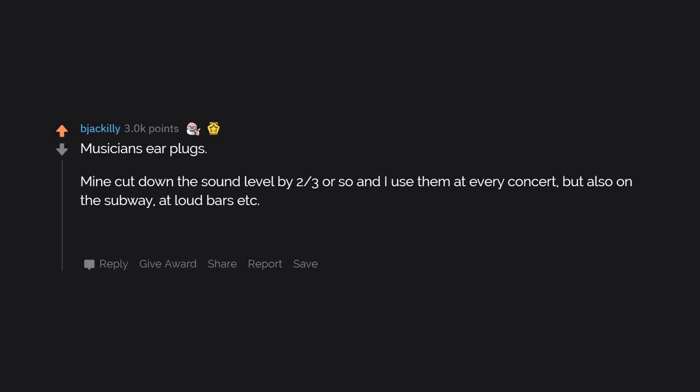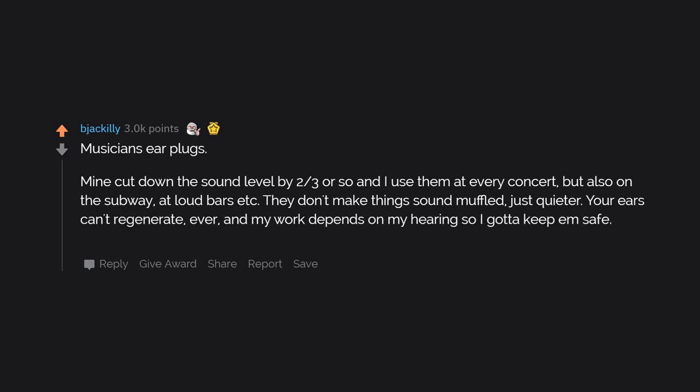Musicians earplugs. Mine cut down the sound level by two-thirds or so. I use them at every concert, but also on the subway, at loud bars, etc. They don't make things sound muffled, just quieter. Your ears can't regenerate — ever — and my work depends on my hearing so I've got to keep them safe. My pair only cost about $25 Canadian.